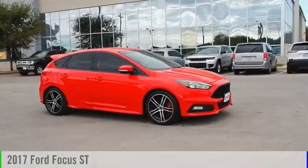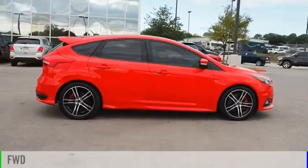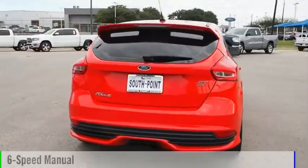Come test drive the 2017 Focus. This vehicle is powered by a front-wheel drive, 4-cylinder, 2.0-liter engine, and comes with a 6-speed manual transmission.